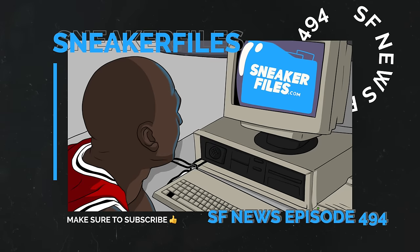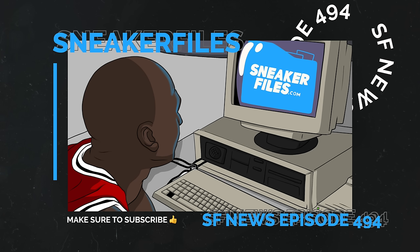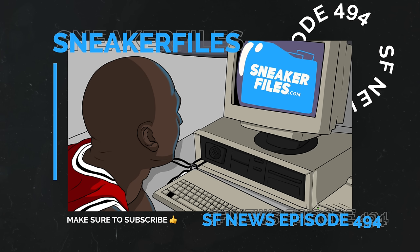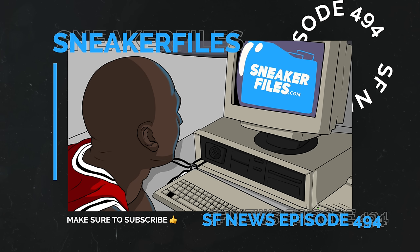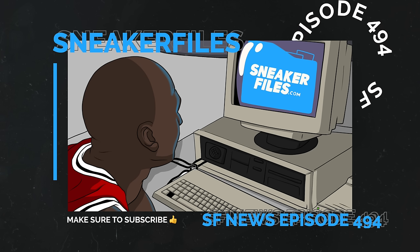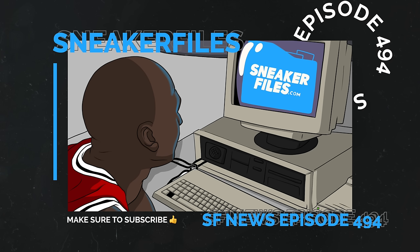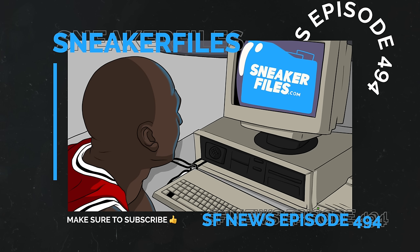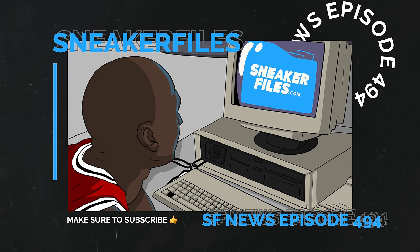That wraps up this video. Greatly appreciate everyone for watching — if you haven't already, a thumbs up is appreciated and if you're new, subscribe and turn on the notification bell. Upcoming videos are planned for Monday, and shorts will be dropping Saturday and Sunday. Let us know what you liked or disliked in the comments below, and stay tuned to sneakerfalls.com.